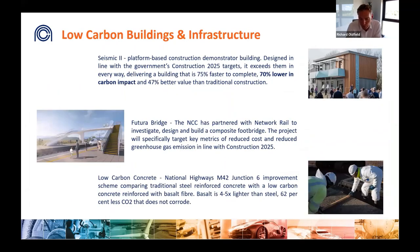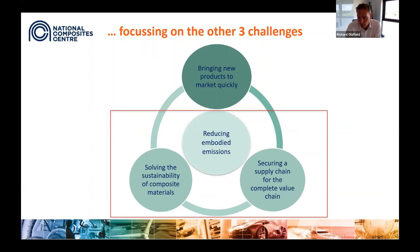Because construction is relatively under-exploited today — representing less than 10 percent of the current composite market — it provides huge potential if future barriers to entry can be overcome. Three examples where the NCC is working include: efficient modular construction solutions incorporating factory-based production and new materials; future infrastructure concepts that lower carbon footprint and extend life; and low-carbon concrete using alternative materials. However, all these opportunities rely on solving the other three challenges: addressing composite material sustainability, ensuring new supply chains are developed, and reducing embodied emissions.